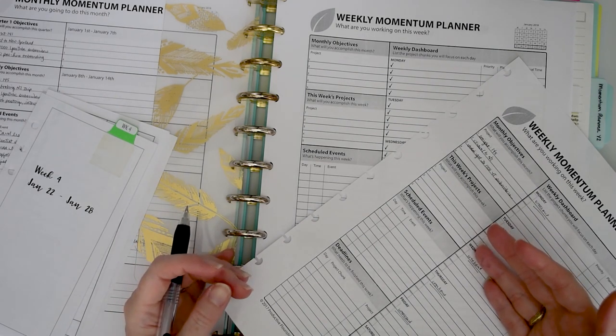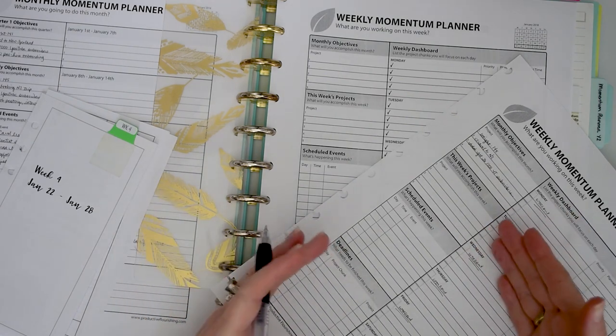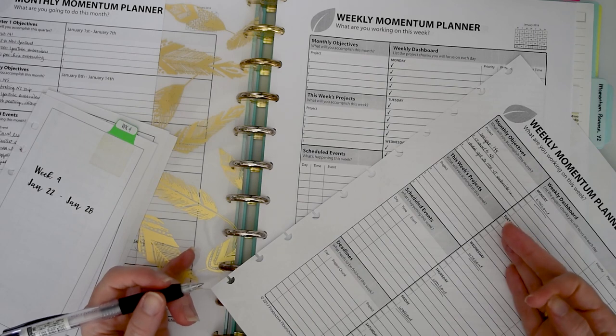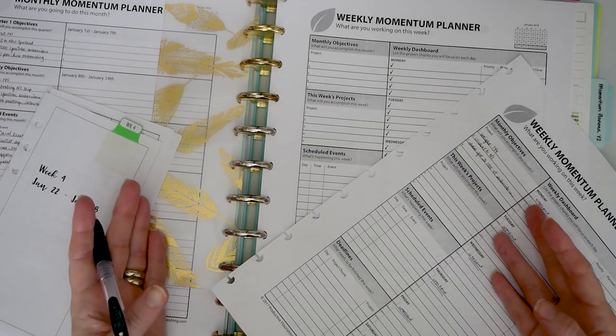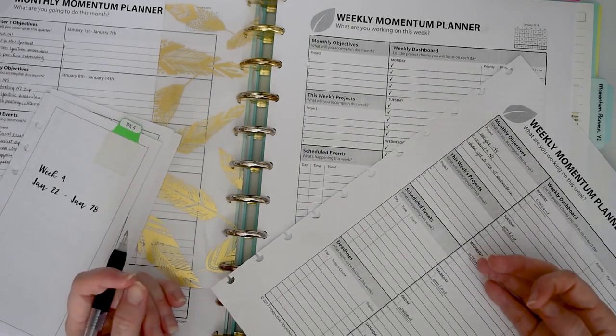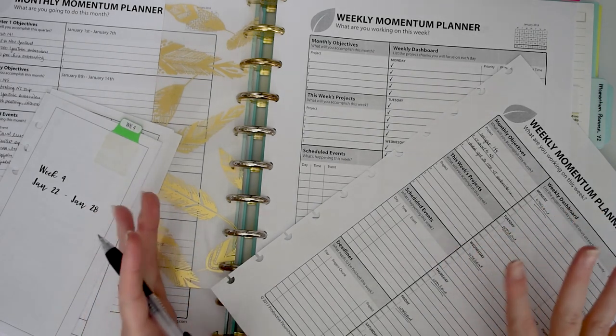I have to say thank you so much to everybody in the planner community — everybody has really banded together. I did discover that if you watch videos at two times speed, that still counts as watch time. They don't care how quickly you watch it, just the amount of video time covered. So if you're trying to help someone out, put it on 2x speed instead of skipping around, because skipping doesn't count as watch time, but watching more quickly does.